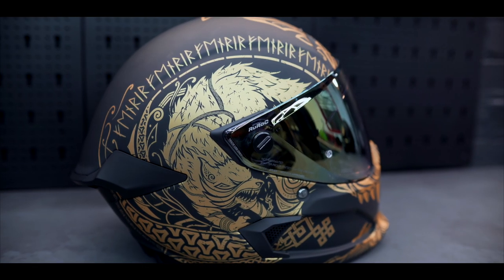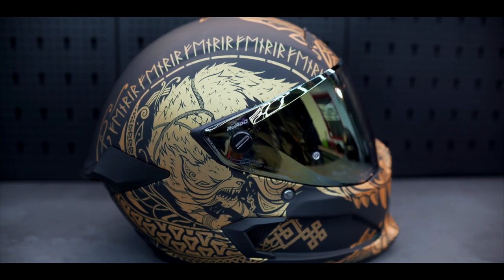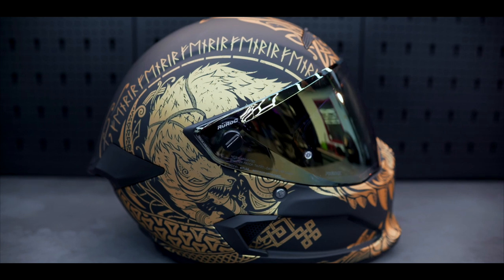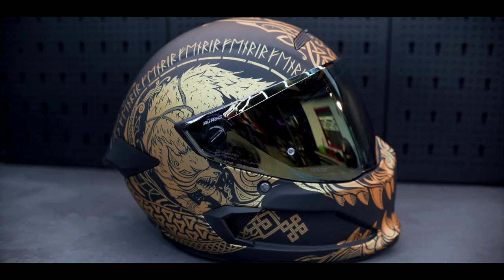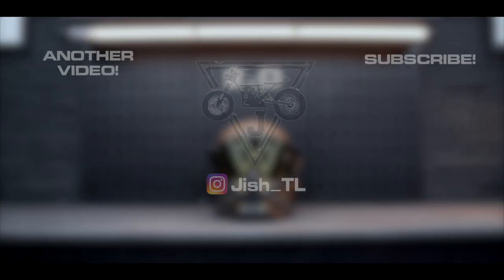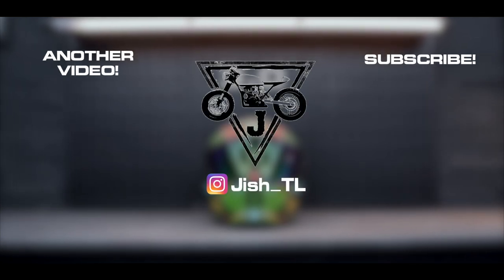All in all, this has to be my favorite helmet they've created — my favorite motorcycle-related brand, full stop. What they bring to this community is so valuable and it's easy to be taken for granted, but ultimately they're here keeping us safe. Thank you for listening. If you like this video please subscribe — I'm Jish and I shall see you in the next video.